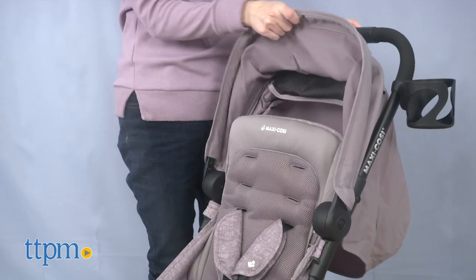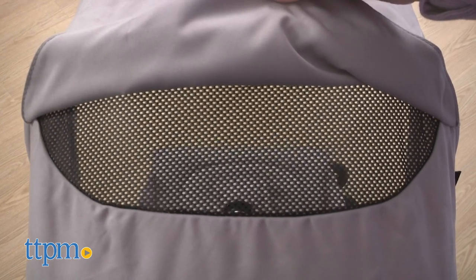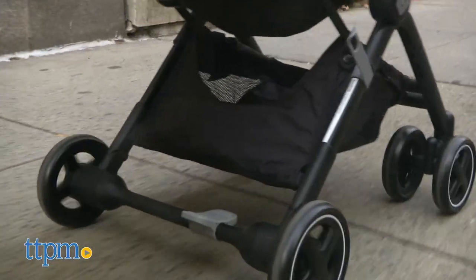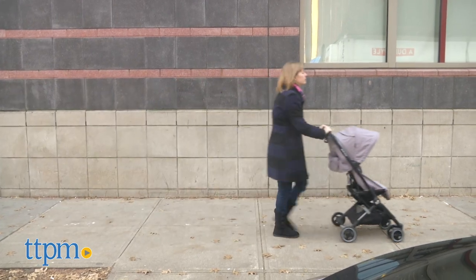Extend the sunshade to provide UPF 50 protection and keep an eye on baby through the mesh peekaboo window. If you're looking for a stroller that can see you through travel adventures as well as everyday activities, then the Lara has what you need. It's easy to take on the go and provides the comfort and convenience amenities parents are looking for.